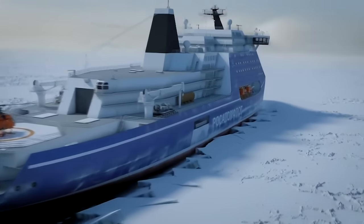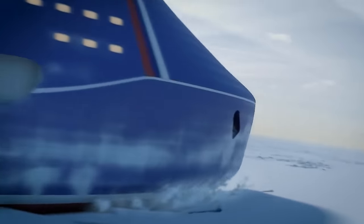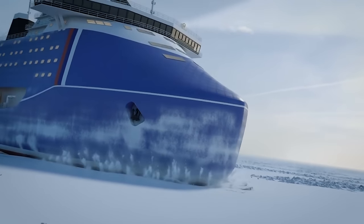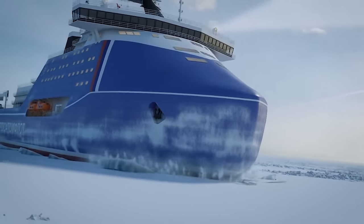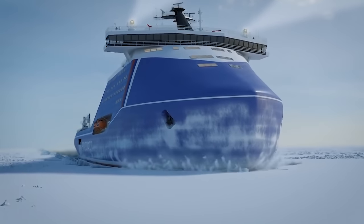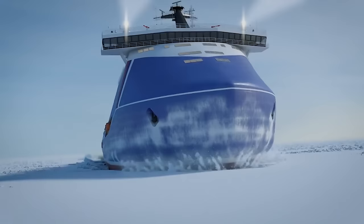All the bulky and complex technical components ultimately influenced the size of the vessel. The Leader will be the largest nuclear icebreaker on the planet — 650 feet long, roughly two soccer fields, with the height of a multi-story building. Plus, the Leader will also be much wider than all previous icebreakers.